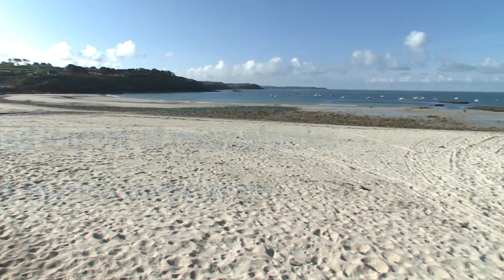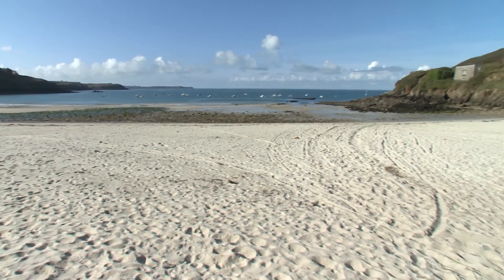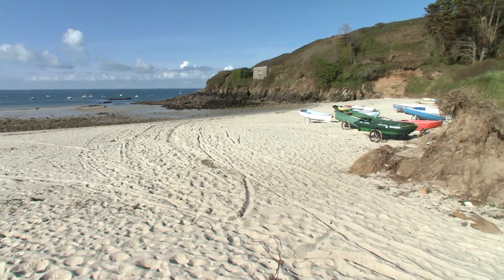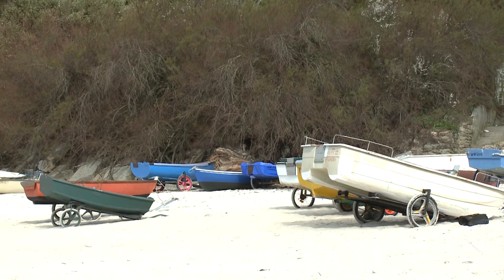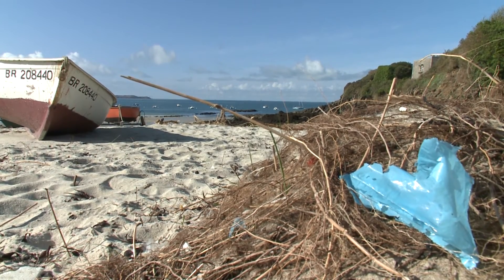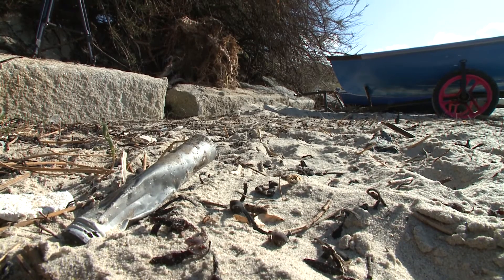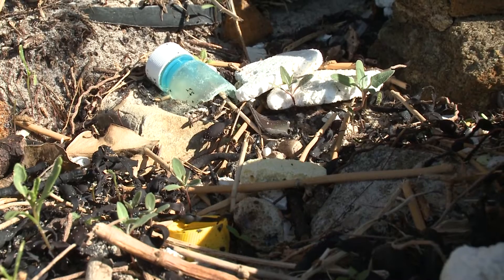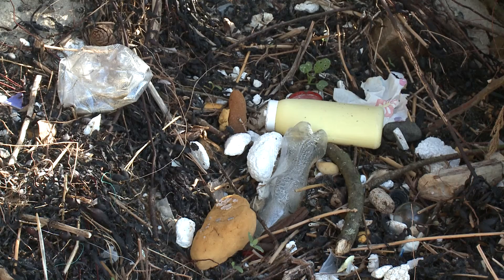Most of us are familiar with the image of marine litter floating at the surface of the sea or washed ashore on the beach. Around 80% of this litter is constituted by plastics coming from our everyday life on land, and an important proportion of these plastics remain invisible to human eyes due to their microscopic size. These tiny plastic particles of less than 5 mm in size are called microplastics.